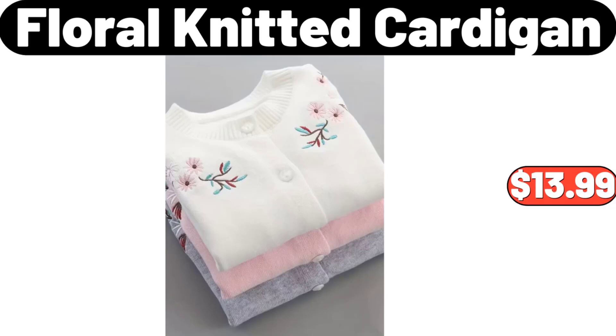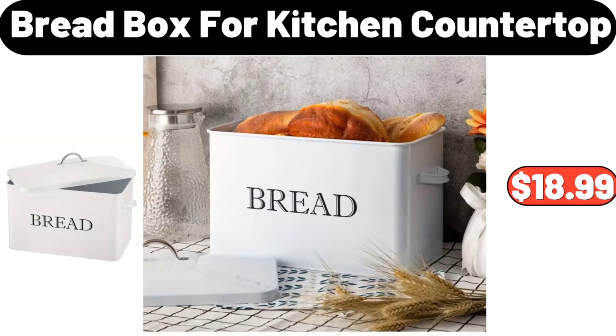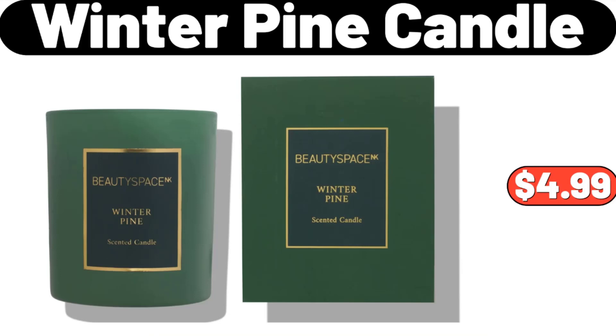Floral Knitted Cardigan, $13.99. California Naval Oranges 4LB, $2.99. Bread Box for Kitchen Countertop, $18.99. Winter Pine Candle, $4.99.